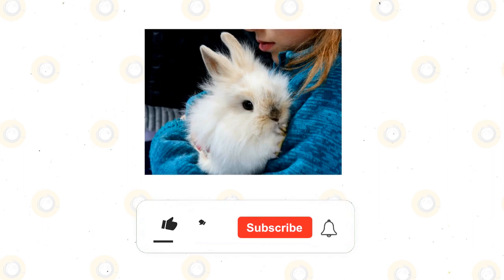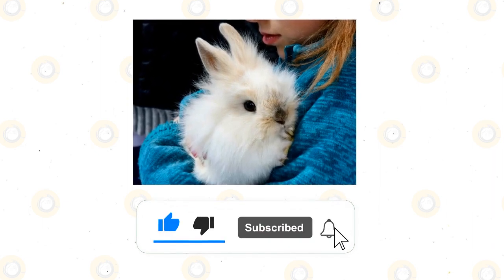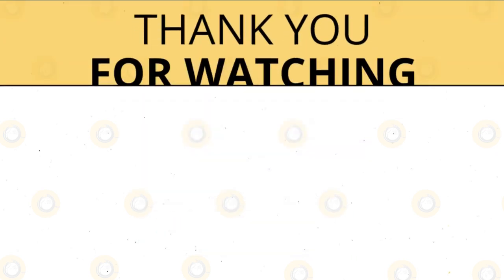If you enjoyed this video, kindly press the like button. Also, don't forget to subscribe with notifications on, so that you don't miss out on videos like this. Thank you for watching.